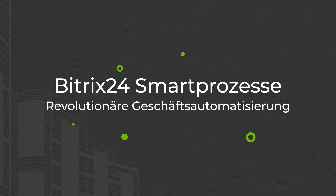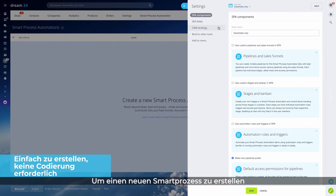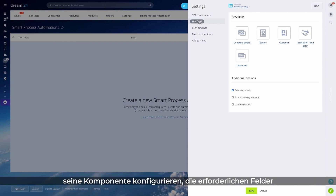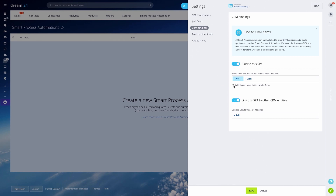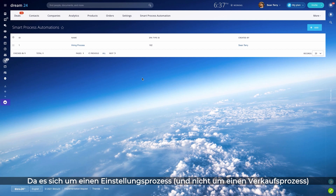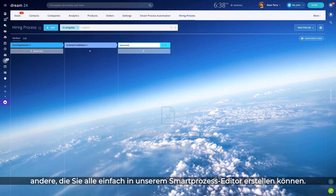Here's one example. Smart processes in Bittrex 24 are a whole new level of business automation. To create a new smart process — for example, a hiring process — you just need to configure its components. Set the required fields, enable CRM bindings by selecting the entities you want to link to this new process, and it's ready to go. Since it's a hiring process and not sales, default stages won't do. We need custom stage names like incoming resume, screened candidates, interviews, and others — all of which you can easily create in our smart process editor.